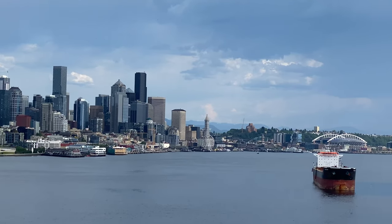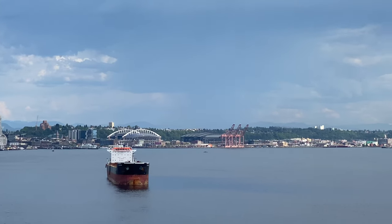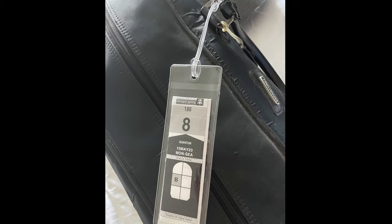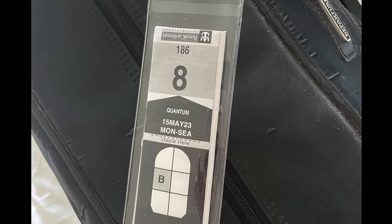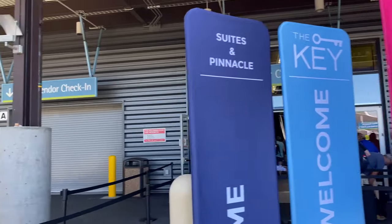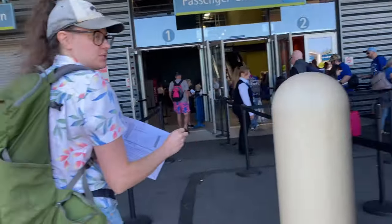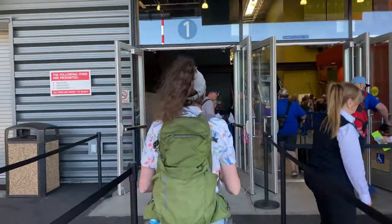The first perk, and one of the most important ones in my opinion, is the quick embarkation process you get with The Key. Print your luggage tags in advance and attach them to all the bags you don't want to carry around with you. Then you can drop off those bags at the porters without waiting, since you already have them tagged. With The Key, you can skip the entire huge line queuing up to go inside the terminal and proceed directly to door number one, where there will be signs for suite class passengers and for The Key.